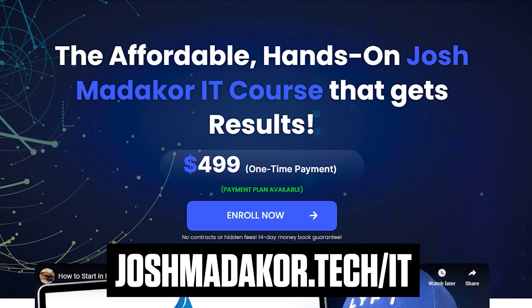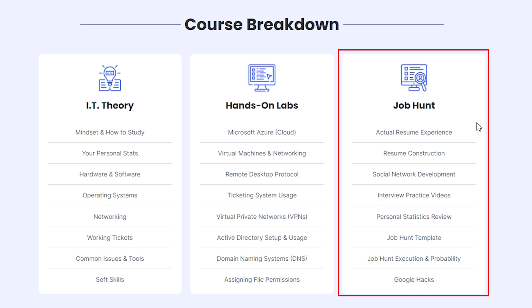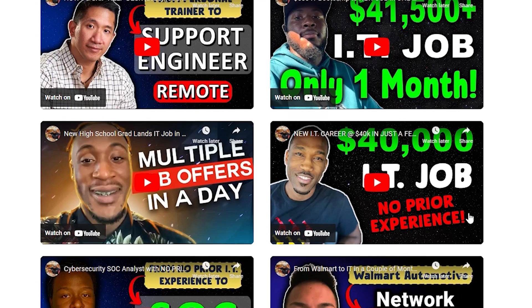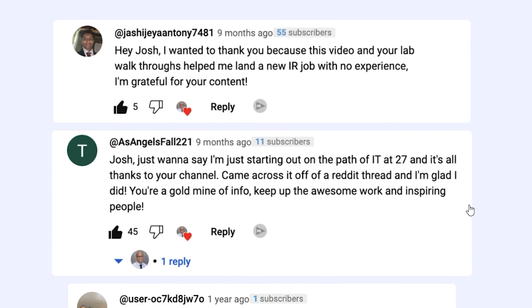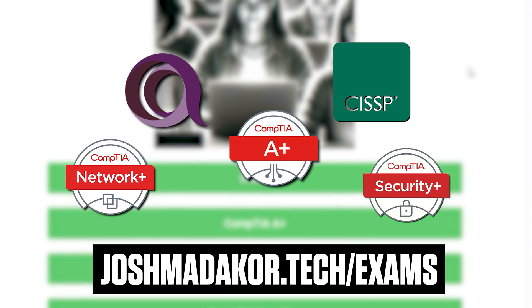I definitely recommend checking out my hands-on IT course, delivered through Course Careers. There's a theory section, a completely hands-on lab section doing work in Azure, and a job hunt section covering resume creation, portfolio, and practice interviewing. We cover help desk ticketing systems, VPNs, Active Directory permissions, and networking labs — laser-focused on what's expected of entry-level help desk people. About 3,000 people have gone through it already. I also have free high-quality practice exam questions on my company website for A+, Network+, Security+, ITIL, and CISSP. Absolutely free, start practicing right in your browser.